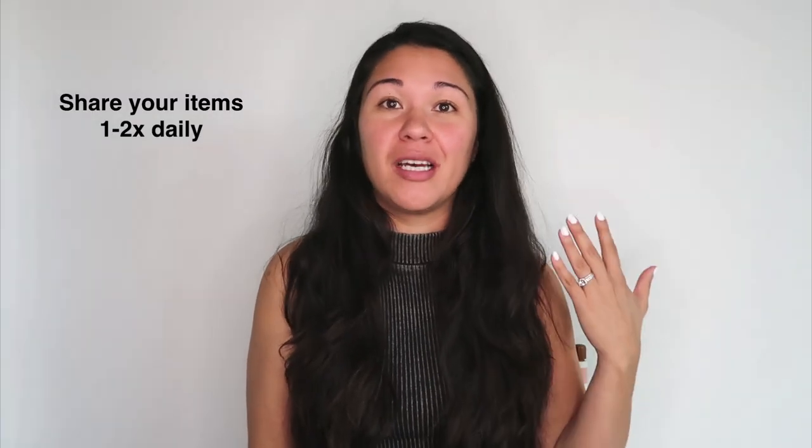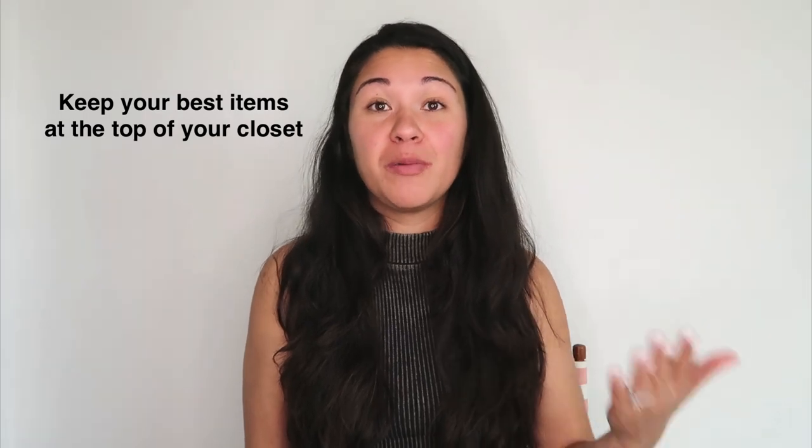Make sure to share your items often — I recommend sharing at least once a day to bump them up. When people search, Poshmark defaults to the just-shared filter, so recently shared items appear at the top. Sharing once or twice a day gives you a better chance of being seen. Also try to keep your best items at the top of your closet page. Best is relative — it might be your nicer items, more on-trend pieces, or seasonal items like summer clothes right now — so that when someone clicks into your closet, they stick around and scroll through the rest.